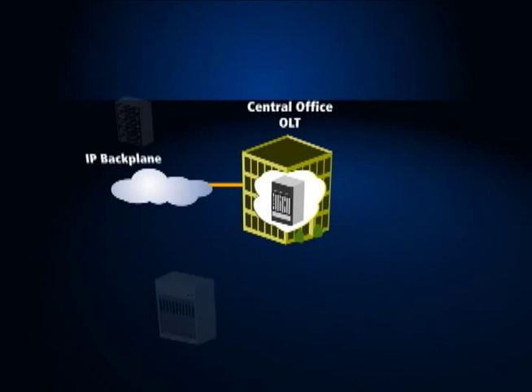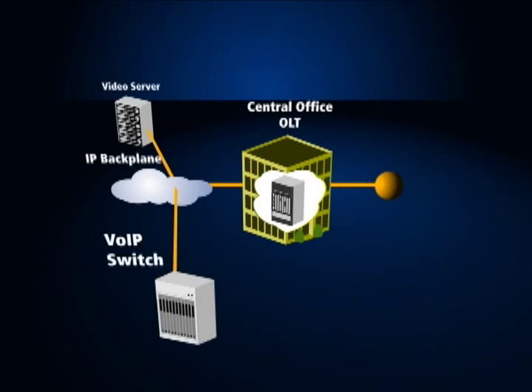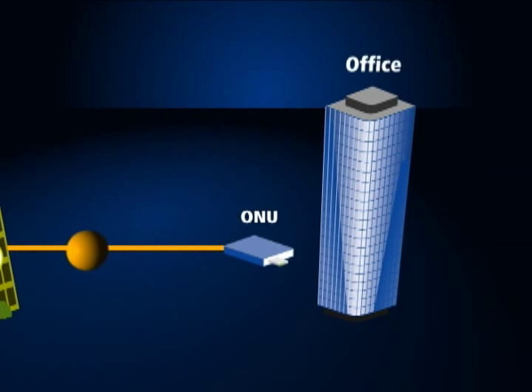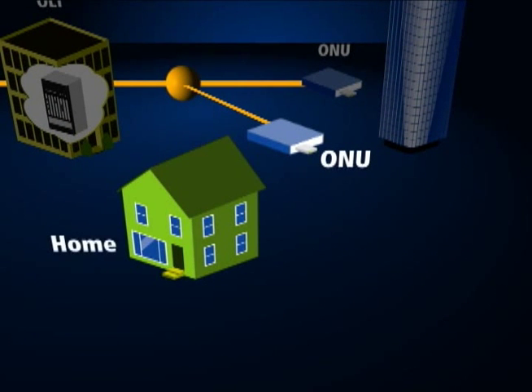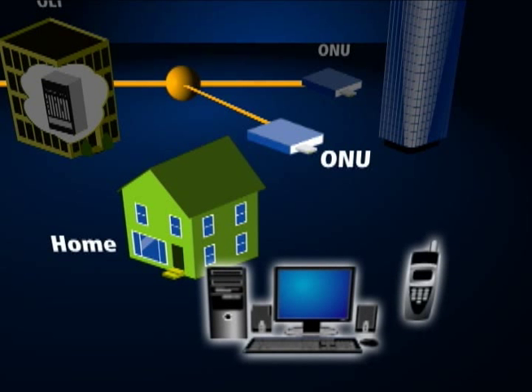The drivers for 10G ePON are firstly to serve business users and bandwidth-hungry residential users that require high bandwidth services such as HDTV.